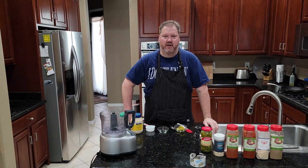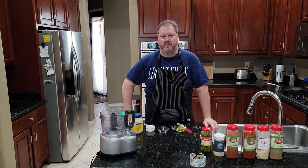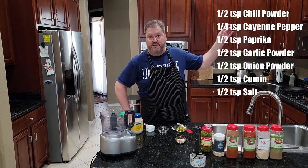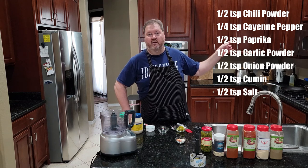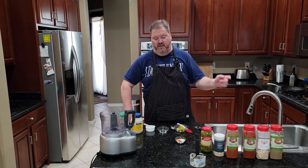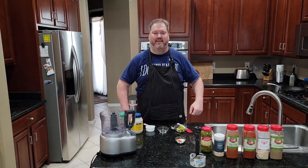One of the classic Taco Bell sauces has to be the creamy jalapeno sauce, also known as the magic pink sauce. It could not be easier to make. If you have a couple of things, you might even have this stuff around. There are some spices and seasonings — the whole list is right here and always in the description. You can also check out BillCooks.com.